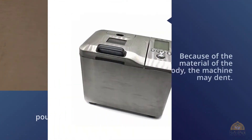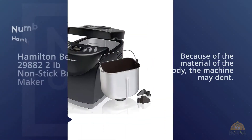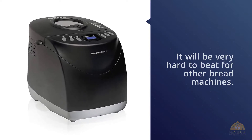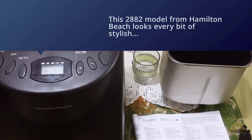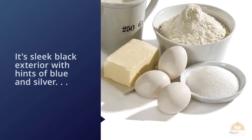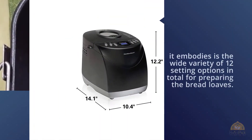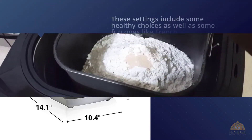Number five: Hamilton Beach 29882 2-pound non-stick bread maker, programmable and dishwasher safe. This model from Hamilton Beach looks very stylish with its sleek black exterior with hints of blue and silver. Just by its appearance, this bread maker can add a lot more attitude to your kitchen. The most attractive feature is the wide variety of 12 settings for preparing bread loaves, including healthy choices and fun ones like french, cake, jam, dough, bake, whole grain, sweet, quick bread without yeast, and two express settings for 1.5 and 2 pounds. There are also three crust options: light, medium, and dark.